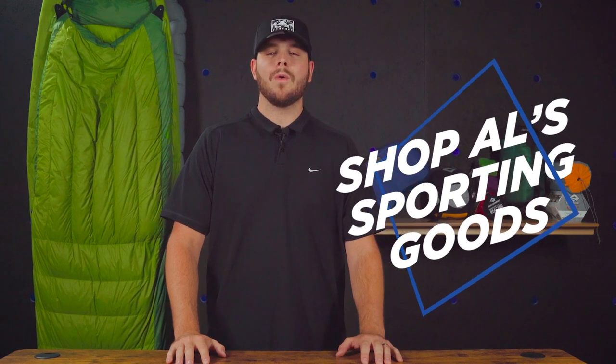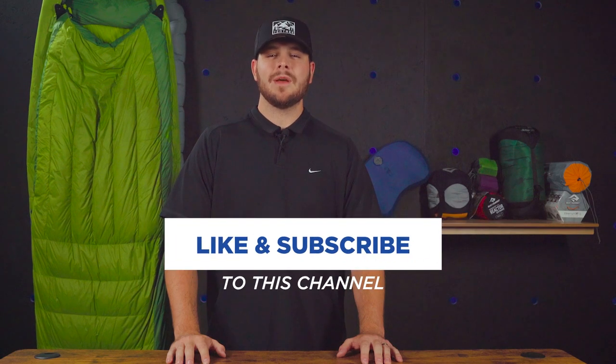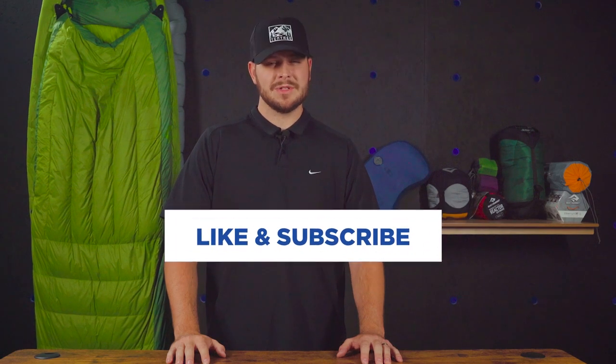You can shop the complete sleep system with the links in the description, or you can come in to your local Al's Sporting Goods for help. Thanks for watching, make sure to like and subscribe, and we'll see you next time.